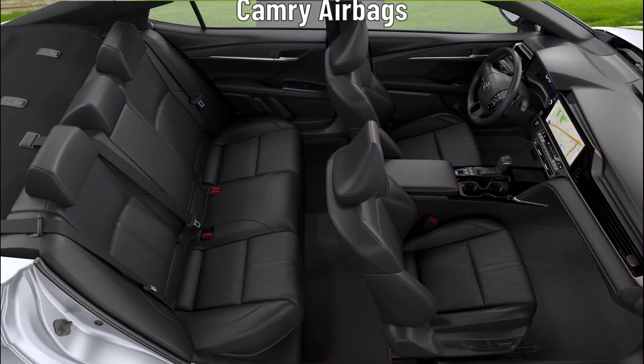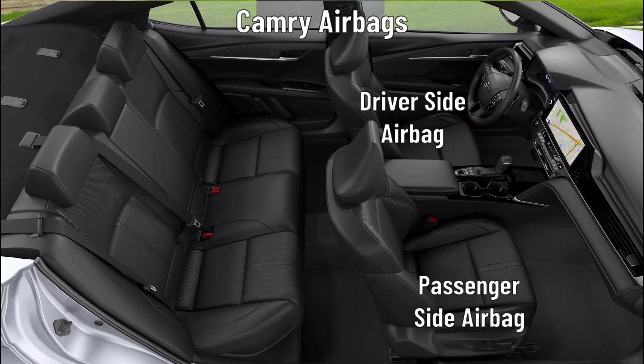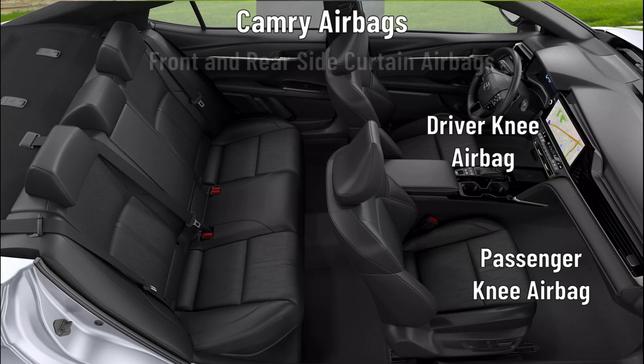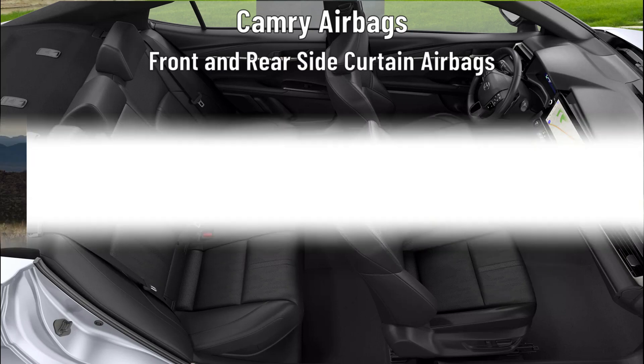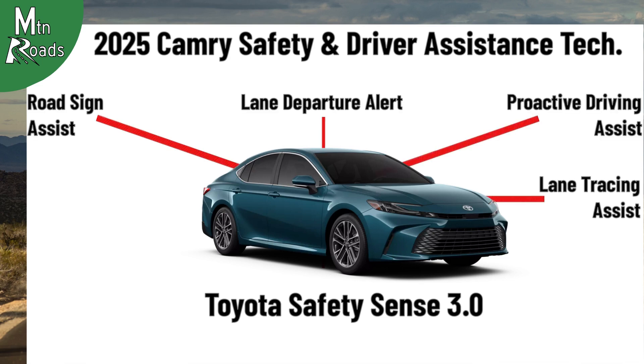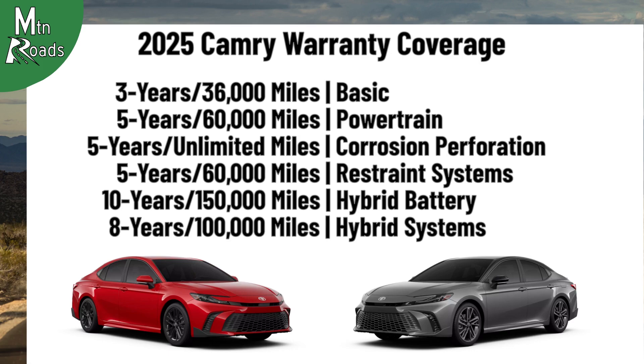Each Camry trim also comes with eight airbags, including driver and passenger front airbags, driver and passenger seat-mounted side airbags, driver and passenger knee airbags, and front and rear side curtain airbags. All Camrys get Toyota Safety Sense 3.0, Toyota's advanced safety and driver assistance technology. The Camry lineup includes the following warranty coverage.